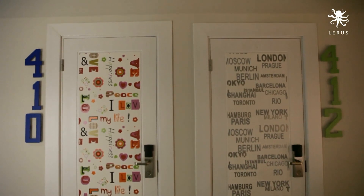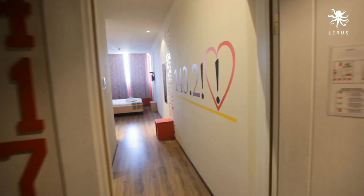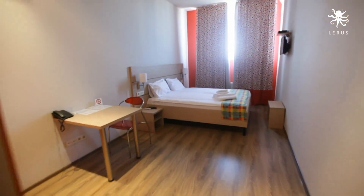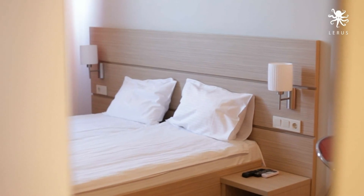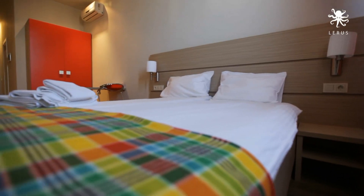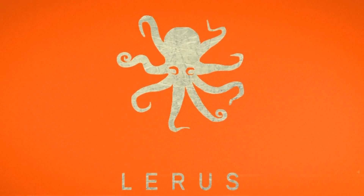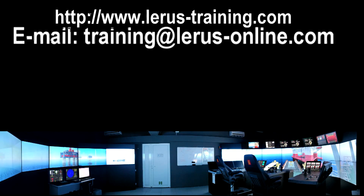Accommodation is available in the same building as the training center. Bar hotel Marinero has various room types, Italian designed for a nice and comfortable stay during training.